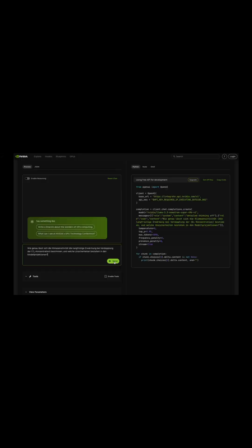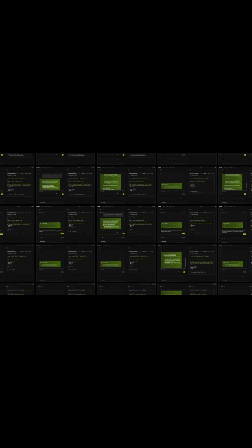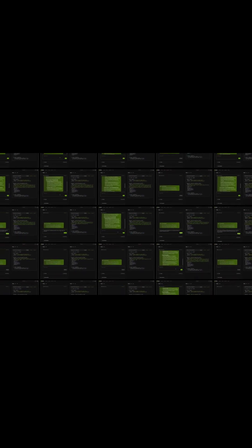AI co-pilots are used to analyze petabytes of data, supporting real-time decisions. Jupiter is ready for truly groundbreaking AI-powered research.